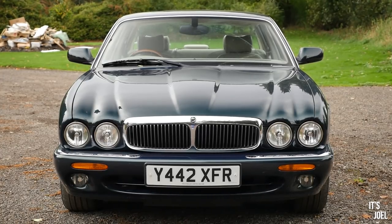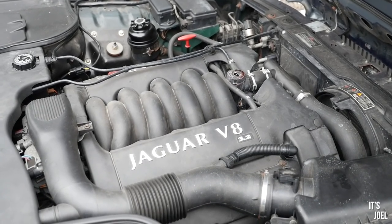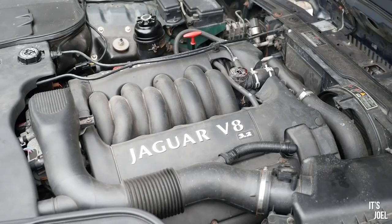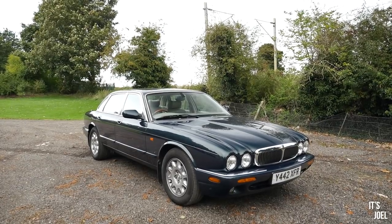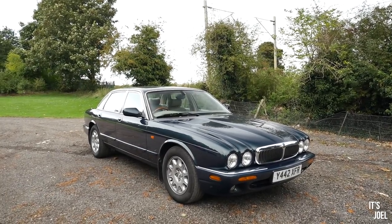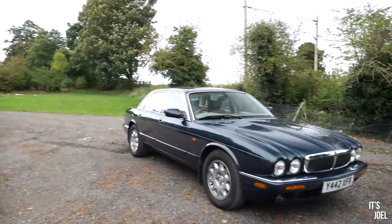This is Ben's 2001 Jaguar XJ V8. It's a 3.2 V8, an old V8, so it has only around 240 horsepower. But on the face of it, it looks in very good condition. It's a luxurious, quiet wafter — a quiet barge — similar to what my 7 Series was before I did something very similar to Ben.